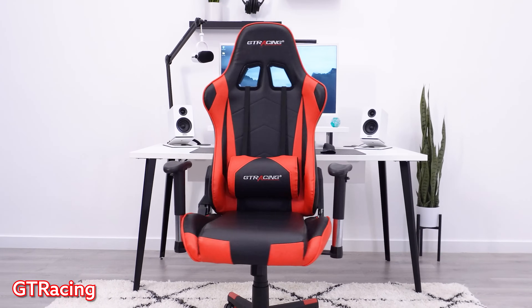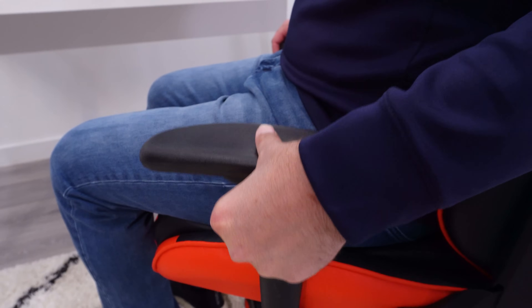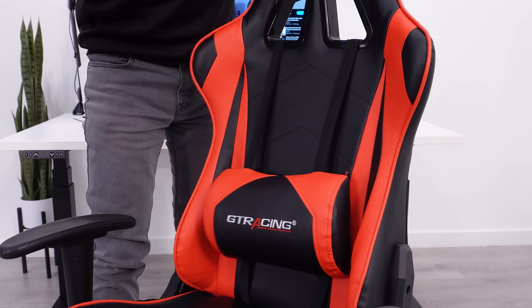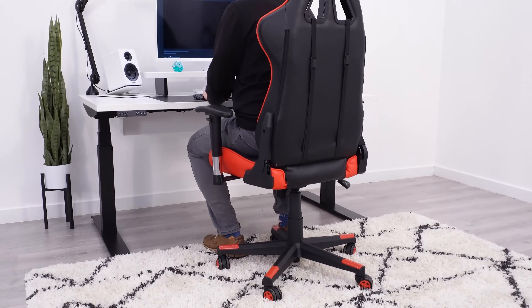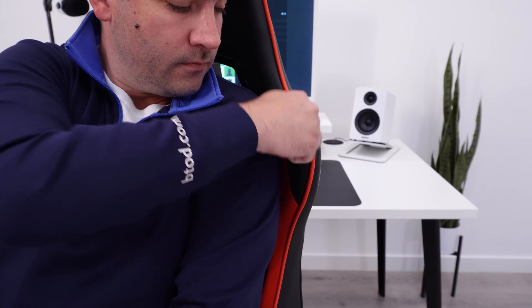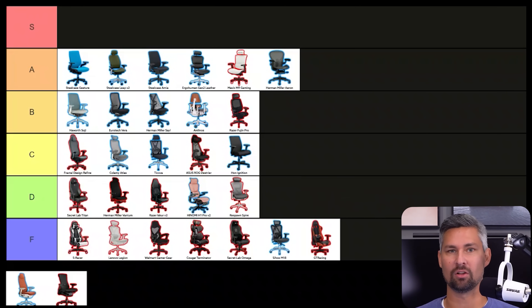If it wasn't for the S Racer being on this list, the GT Racing chair would be the worst chair on this list. But because the arms are adjustable, it's slightly better than the S Racer. This chair is unbelievably bad — the seat is brutal, the backrest is brutal, the pillows don't help to add any comfort, they just push you out of the chair. Do not buy this thing. This is the definition of a tier below F tier. This is F-minus. The only redeeming quality is I brought it in the shower for another video and it still works, but otherwise it's an F tier. The arms are just rock hard, the seat has that pillow trying to make it more comfortable. This is going to be an F all across.